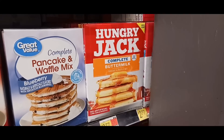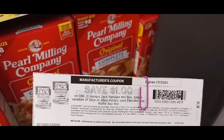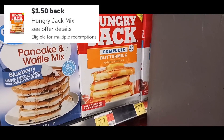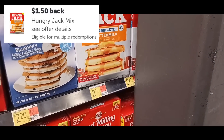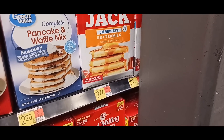This next deal is on the Hungry Jack pancake mix, priced at $2.77. We're using a $1 printable from Coupons.com, bringing it down to $1.77 out of pocket. You'll get back $1.50 on Ibotta and 10 cents on Ta-Da, making this only 17 cents.